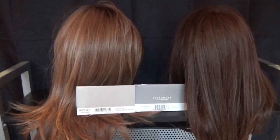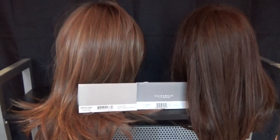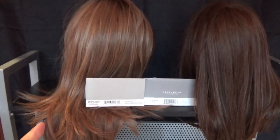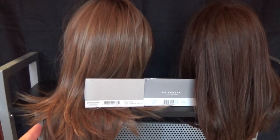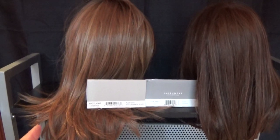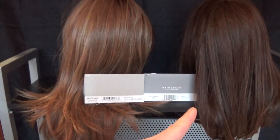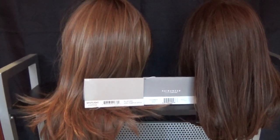In this quick video we will be comparing the Raquel Welch wig colors RL29-33SS Iced Pumpkin Spice and RL32-31 Cinnabar.